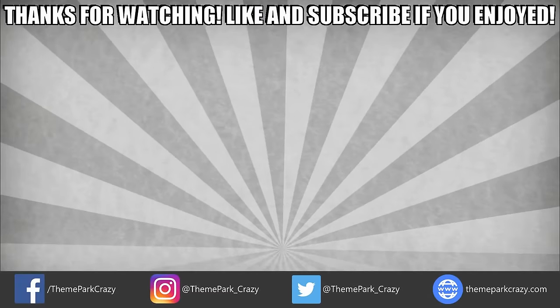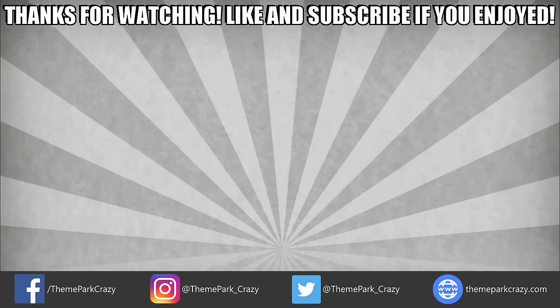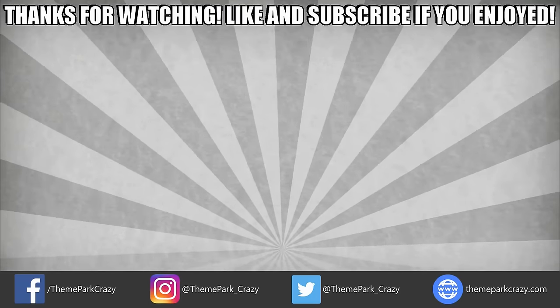Thanks for watching, everyone. Feel free to like, share, and subscribe. You can follow me on social media on Twitter, Instagram, and Facebook, or you can check out my website at ThemeParkCrazy.com. This is Theme Park Crazy, and I'll see you all next time.